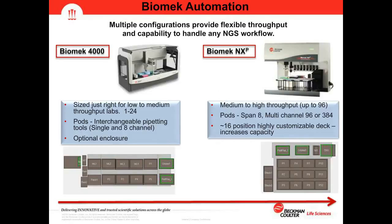We have multiple instrument configurations providing flexible throughput and capability for any NGS workflow. The Biomek 4000 is our introductory benchtop model, sized right for below-medium throughput labs. We typically develop applications for 1 to 24 samples on this instrument. It has a pod with interchangeable pipetting tools — single and 8-channel pipetting heads — as well as interchangeable grippers that allow labware to be moved on the deck.